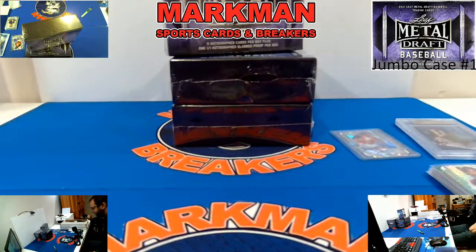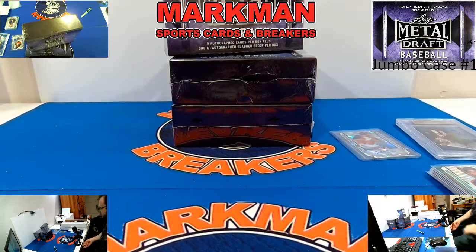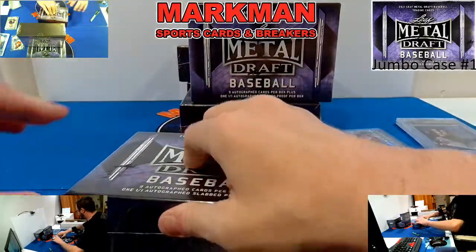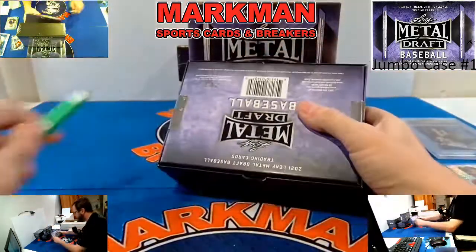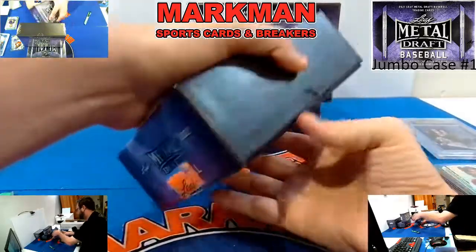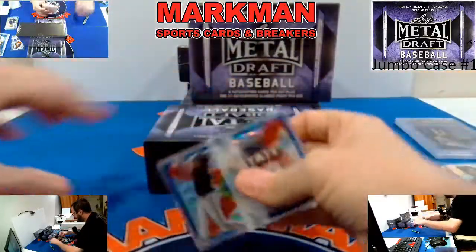One box down. Kouser — yeah, number four or five overall pick by the Orioles — great hitter, Kouser is something special for sure. Here we go, box number two. We'll leave the pre-production proof down in there — that'll be the special last hit.